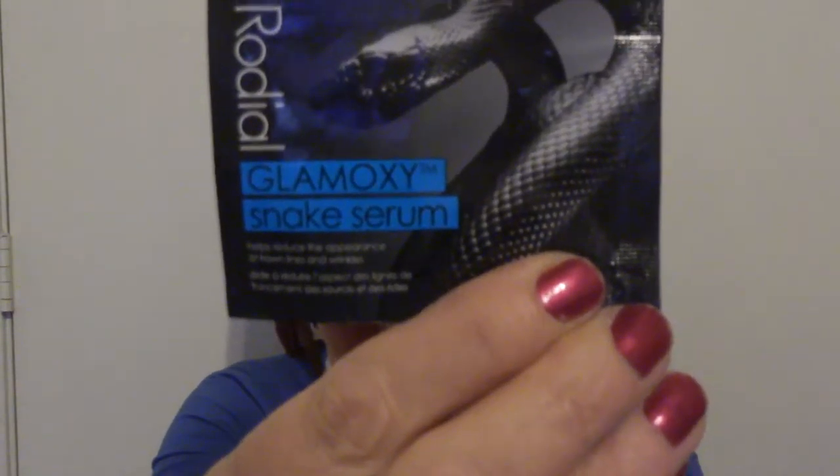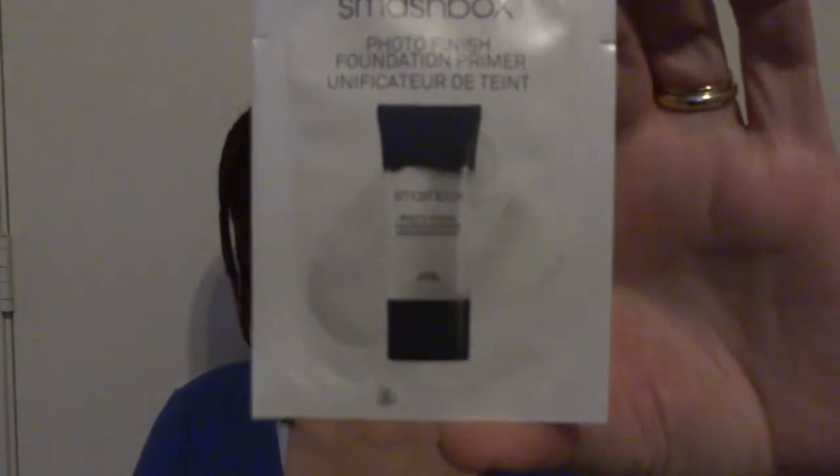Next thing number nine is the Glomoxy Snake Serum by Rhodiol. I'm gonna have to do some research and see what half this stuff is for. And even though they just sent me one in their samples already, we're getting another Smashbox primer.